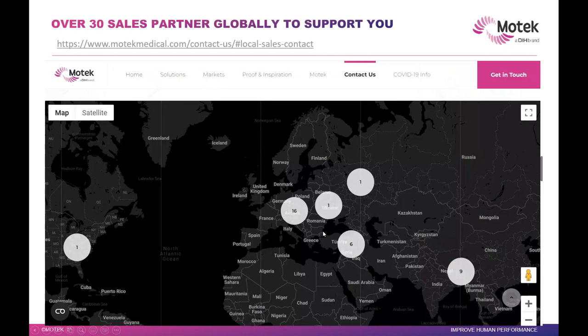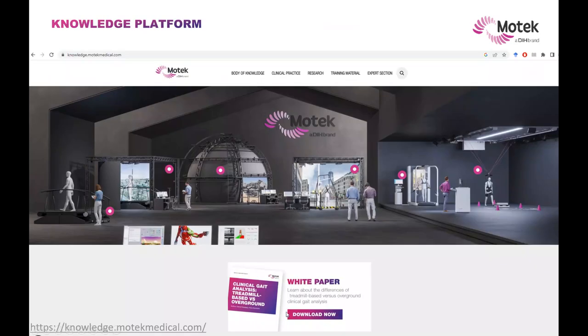If you want to find us, we have sales partners and technical partners across the world — over 30 of them. Simply go to our link and you can find all the information there. We've also got a really good knowledge platform. Just go to knowledge.medical.com. There's a lot of information there from white papers, body of knowledge, clinical practice, research, etc.